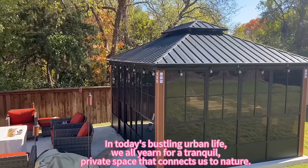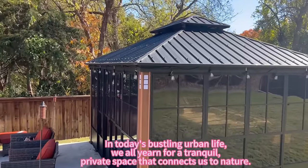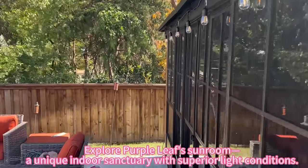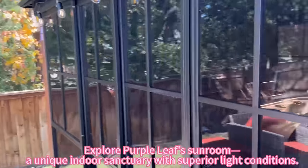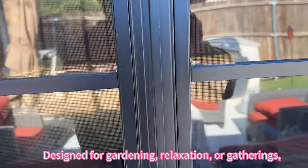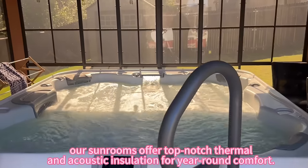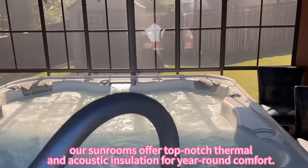In today's urban life, we crave a private space close to nature. Explore Purple Leaf Sunroom, a unique indoor sanctuary with superior light conditions designed for gardening, relaxation, or gatherings. Our sunrooms offer top-notch thermal and acoustic insulation for year-round comfort.